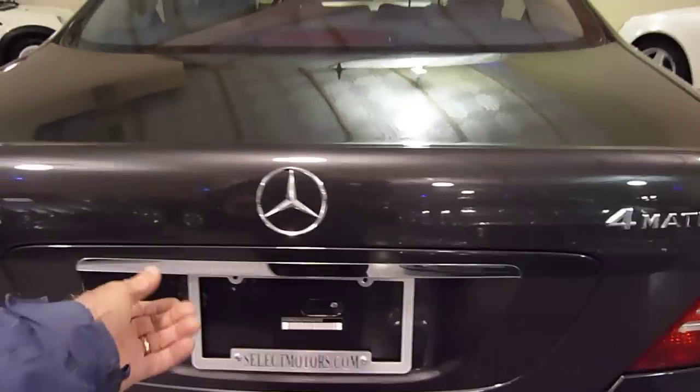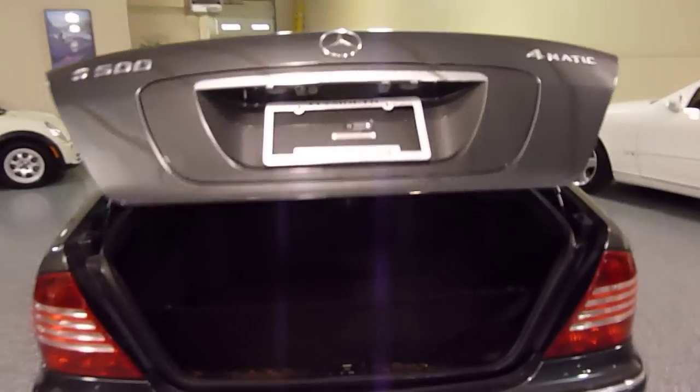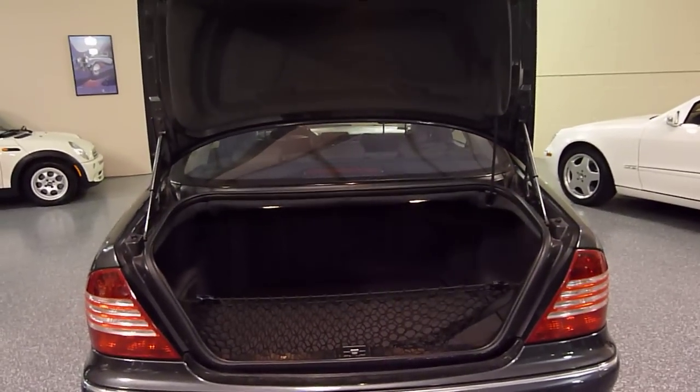Beautiful body condition. Power rear trunk — that's an optional feature. Lots of room, and it has a full size spare underneath. Just push the button and the trunk closes.